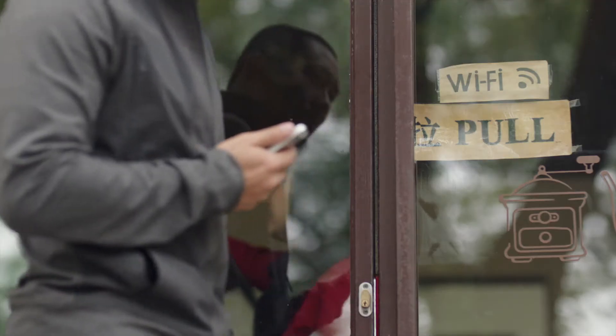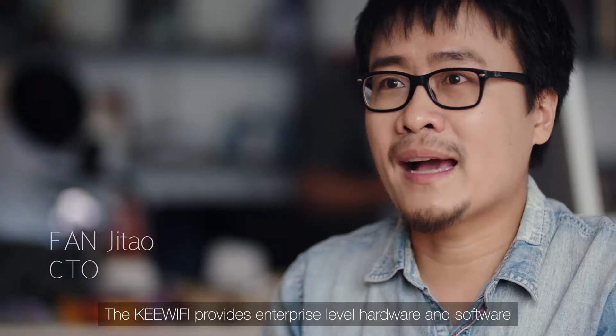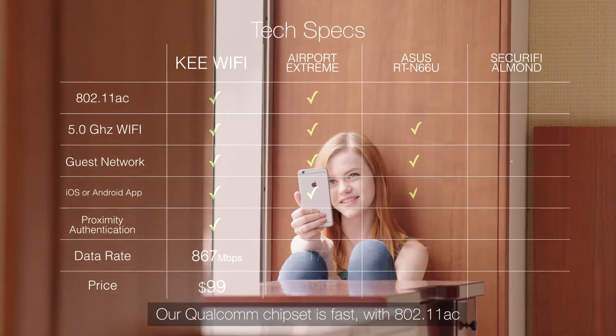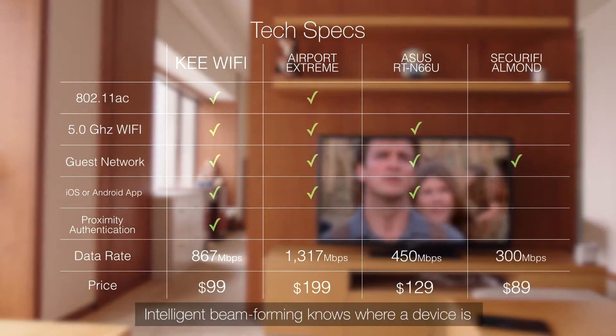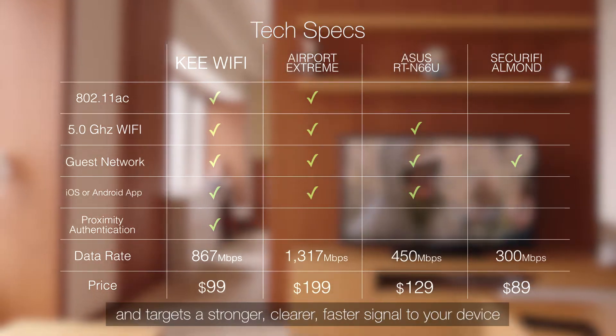Devices that aren't authenticated simply can't join. The Key provides enterprise-level hardware and software. Our Qualcomm chipset is fast with 11AC. Intelligent beamforming knows where a device is and targets a stronger, clearer, faster signal to your device.